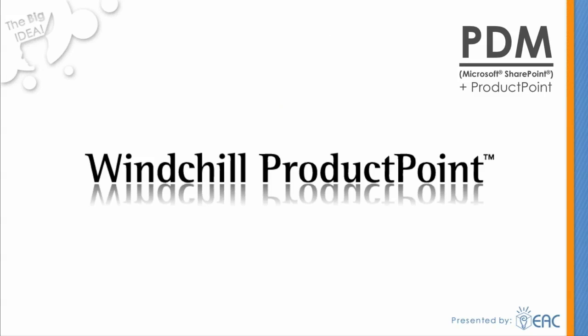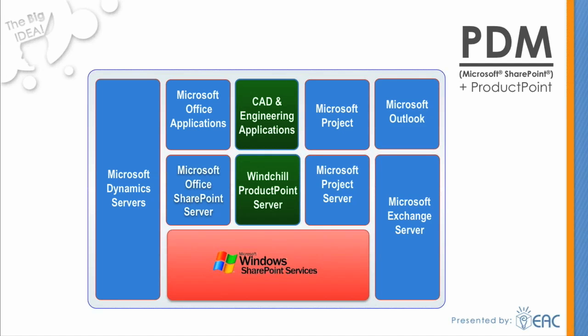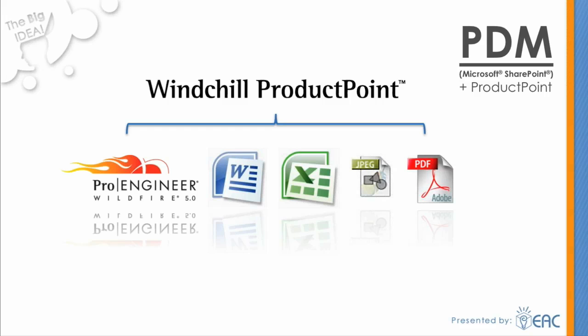For our PDM conversation today, we're introducing a technology you may not yet be familiar with. It's PTC's Windchill ProductPoint — the solution that leverages SharePoint technology but has the ability to manage complex CAD data. ProductPoint complements the Microsoft productivity suite in a way that is optimal for the product development environment. Engineers use CAD software and other applications, and FTP sites and shared files generally aren't powerful enough to manage that information. ProductPoint supports all types of structured information, such as Pro/Engineer or other types of CAD files.